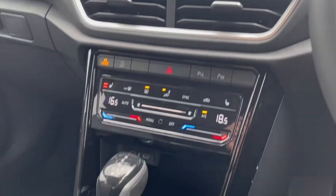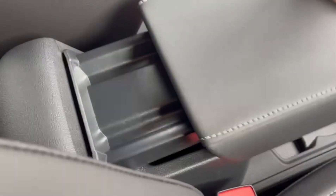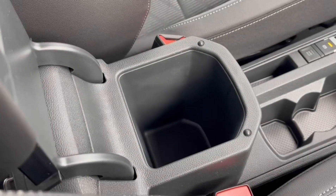Moving down from here you've got additional storage underneath as well as the automatic gear stick, electronic parking brake, and plenty of storage in the centre console and in the armrest.